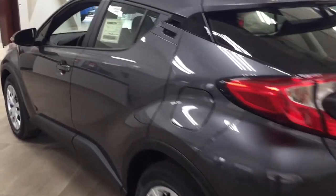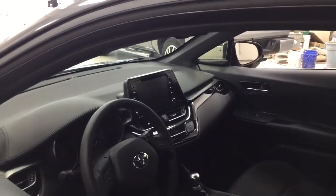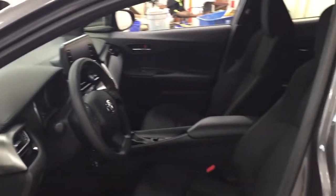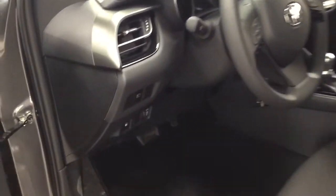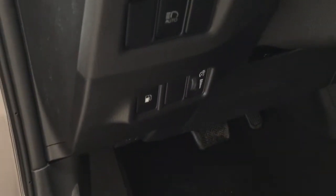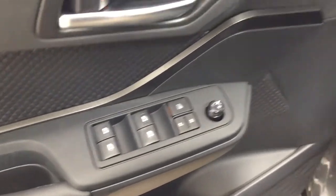We're going to start by taking a look at the front dash as well as the front seats so you have a better idea of how much space there is. You have black cloth seat surfaces, and on the left-hand side you'll see your gas cap release as well as your automatic headlights. On the inside of the driver's side door you have your mirror controls, window locks, power locks, and window controls.